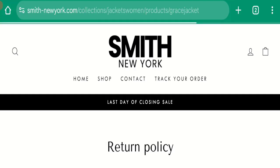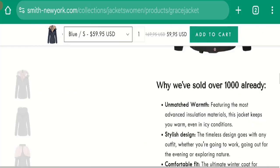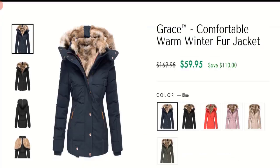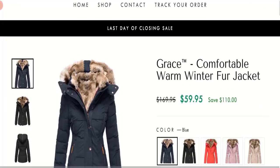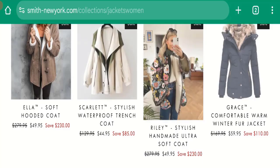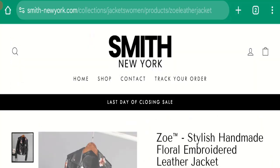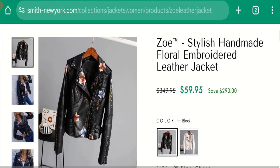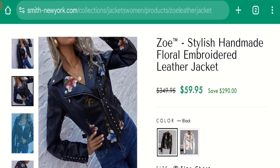Let's talk about Smith New York Clothing customer reviews. This website has been given a rating of 3.2 out of 5 by Trustpilot, which is an average rating. It has received negative customer reviews. The trust index score of this website is only 40%, which is a medium-low trust score, and the business trust ranking is 9.3 out of 100, which is very low.